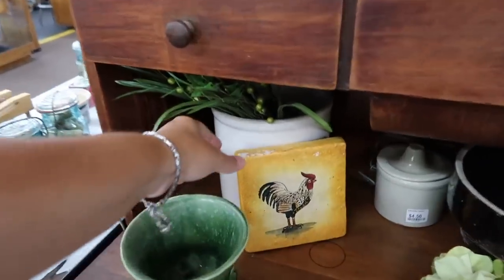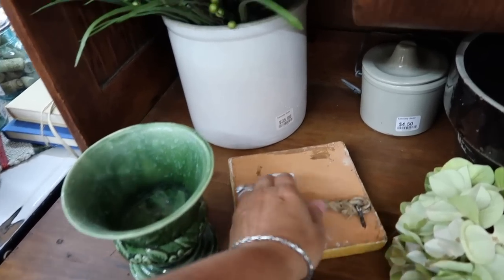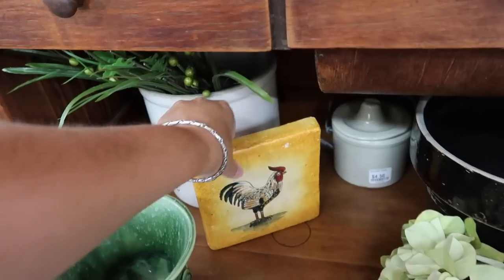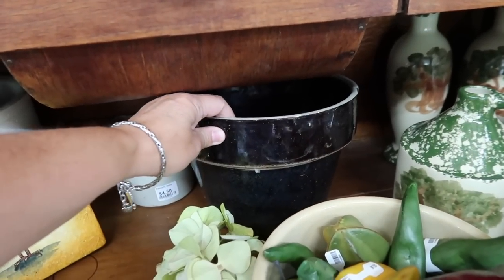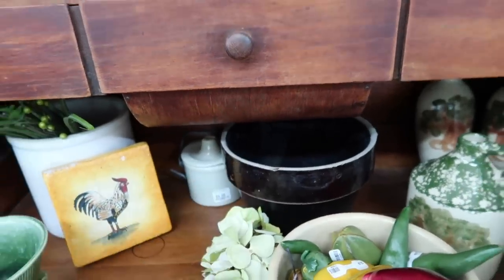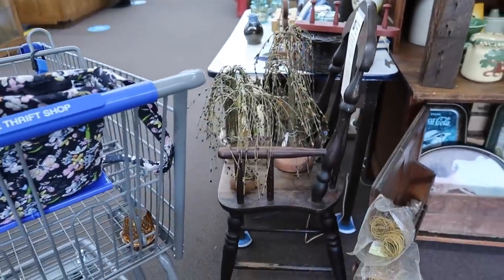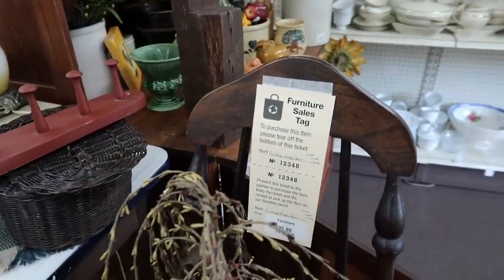Here's a rooster. That's interesting. Is that like painted on a piece of terracotta? $4. A couple other crocks back there. I'm going to stand this guy back up. And then look at this big bowl we have here. I have one, though, very similar to this one, so I think I'll leave that. Cute old high chair right there. Go ahead and roll around here — that is a vintage high chair. $95.